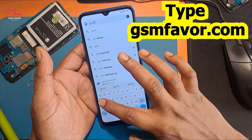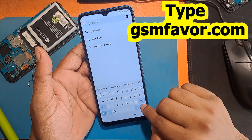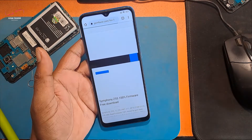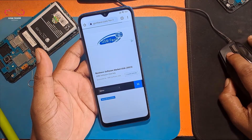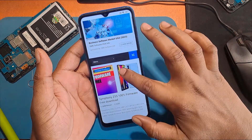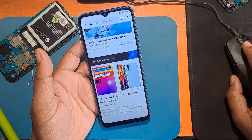Click YouTube Terms of Service. Now open the Google Chrome browser. Type gsmfavor.com in the address bar. Click on the menu and go to the FRP bypass apps page.